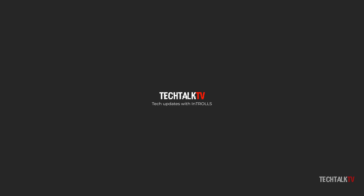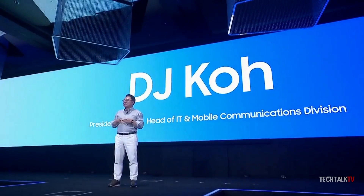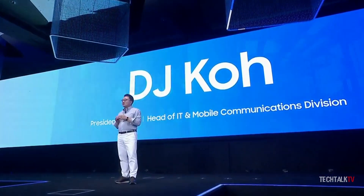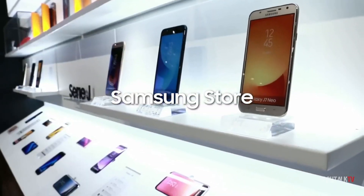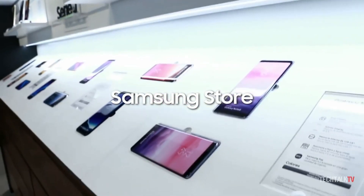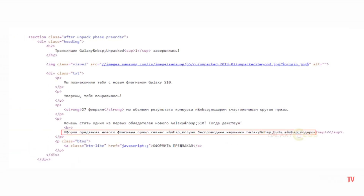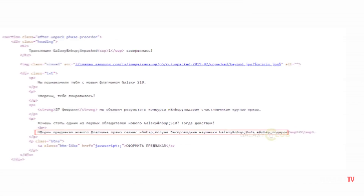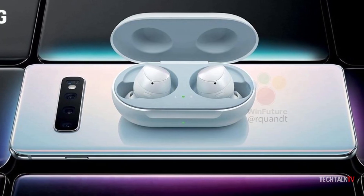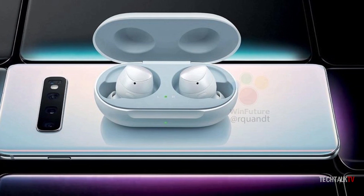We're only 10 days away from the Unpacked event where Samsung will officially introduce the Galaxy S10 devices to the world. Samsung will give freebies to those who pre-order their flagships. It's been happening for years now, and if you were wondering what freebies you'll get this time, wonder no more. Thanks to the source code of Samsung's official Russian Galaxy S10 page, we now know that Samsung will offer free Galaxy Buds with the Galaxy S10 pre-orders in Russia.